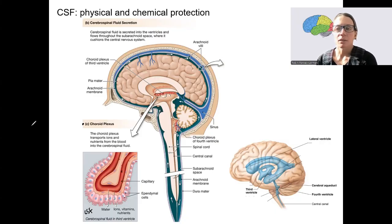Another important structure for the protection of the brain is the cerebrospinal fluid, or CSF. This provides both physical and chemical protection. It's produced by ependymal cells, a type of glial cell, in certain regions — specifically in the choroid plexus, which is here and here — that's where it's produced.